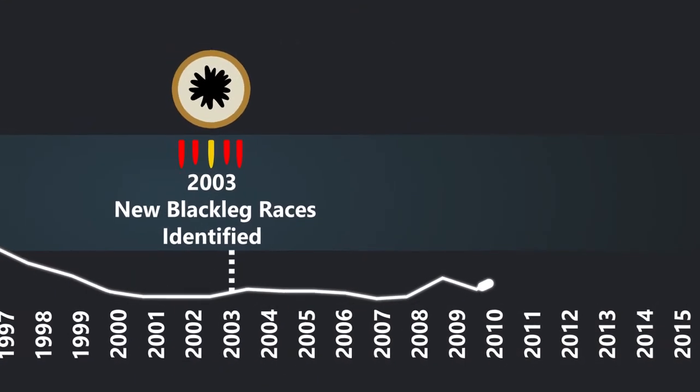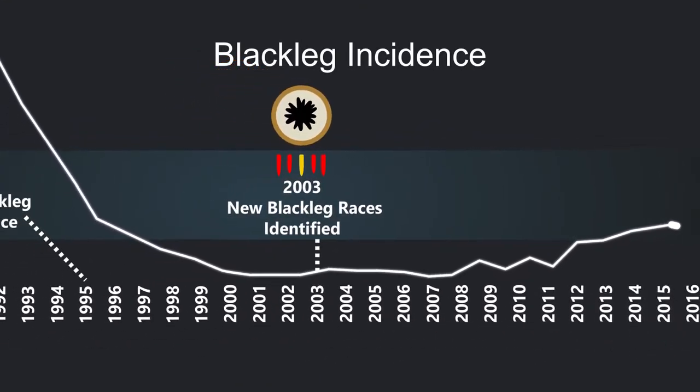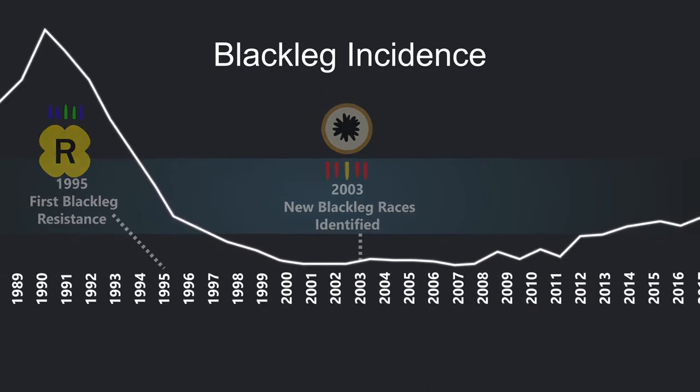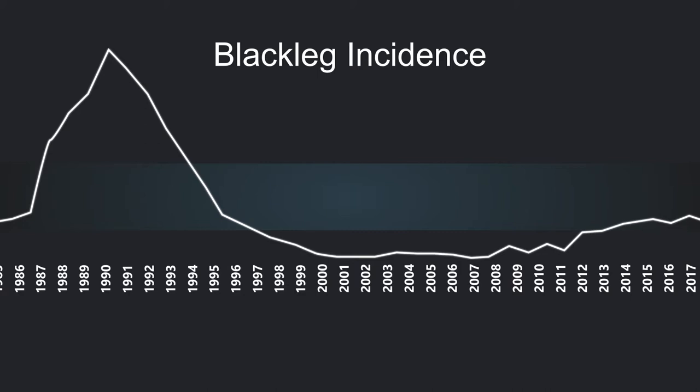But it's only in the last decade that we're starting to see blackleg creep up again. Largely that's due to the pathogen continuing to evolve and change — it has become an extremely diverse population and is able to overcome a lot of the resistance genes that we're using nowadays.